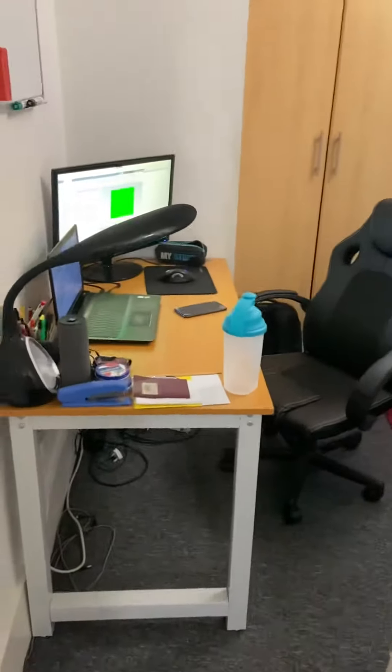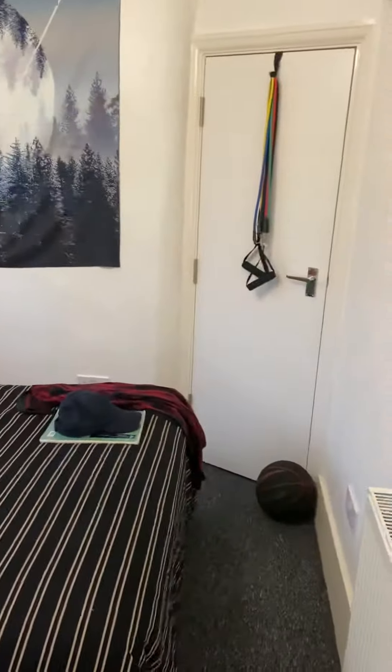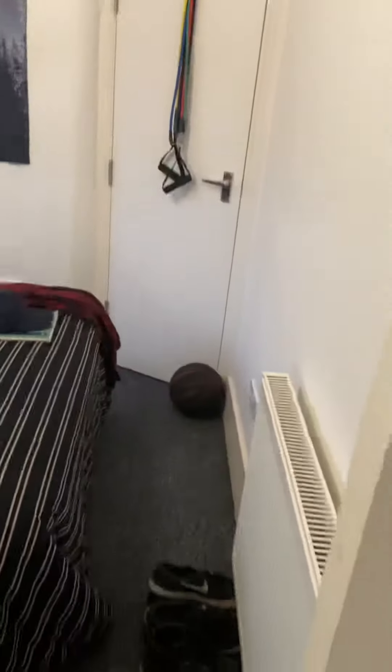Going into one of the bedrooms now — they're all decent sizes and it is furnished. Each of the rooms will come with a bed, a desk, wardrobe, a chair, and a chest of drawers. We also have a cupboard at the end there as well.